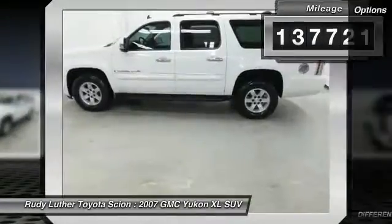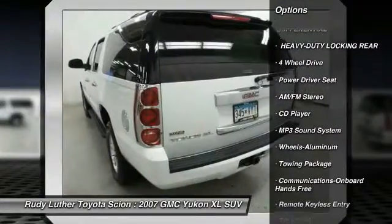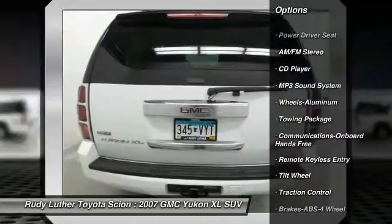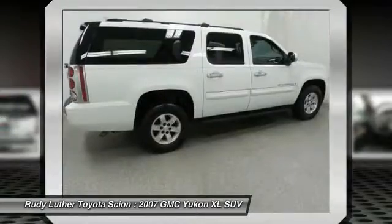Here are some of this vehicle's great options: four-wheel drive, traction control, anti-lock braking system, running boards, air conditioning, power steering, cruise control, floor mats, aluminum wheels, and rear defrost.